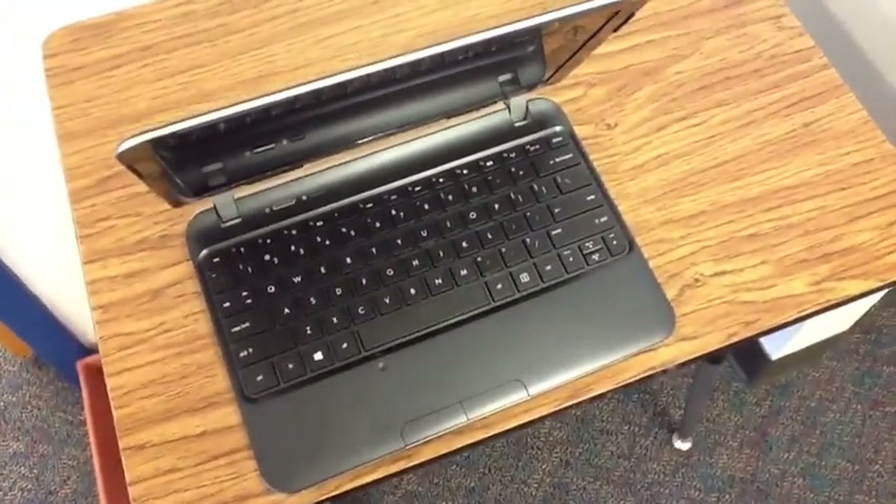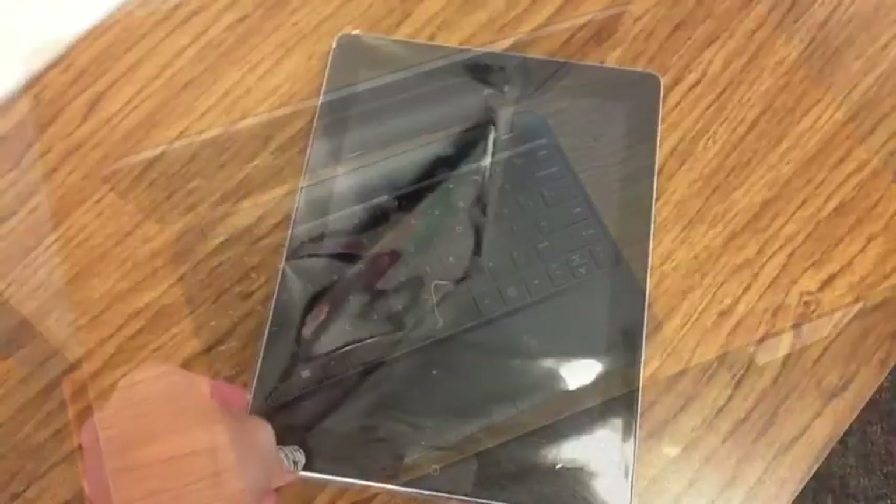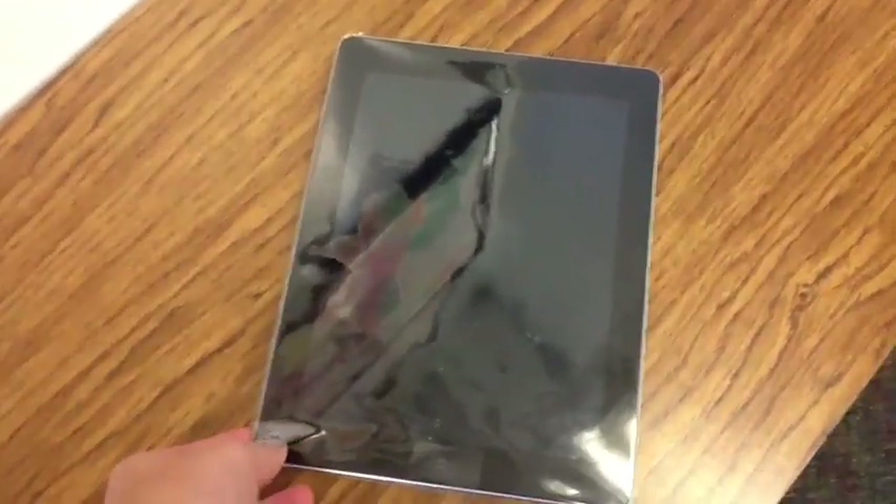Always make sure to log off whenever you shut down. When using an iPad or other mobile device, make sure that you're always following the teacher's directions and using appropriate manners when handling the device.